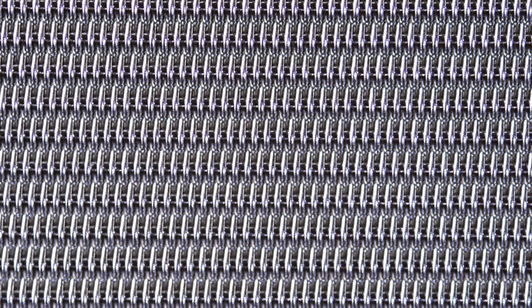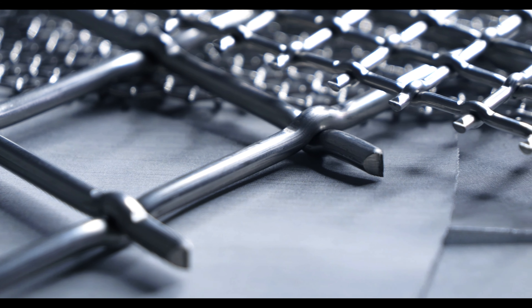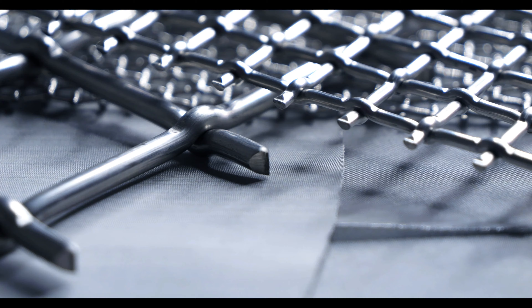Each weave, of course, has its own unique qualities, which will help you accommodate your strength, flexibility, and screening or filtration requirements. And the weave pattern is not the only aspect of woven wire that can be tailor-made — specs like wire diameter, opening size, and alloy can all be customized based on your specific needs.